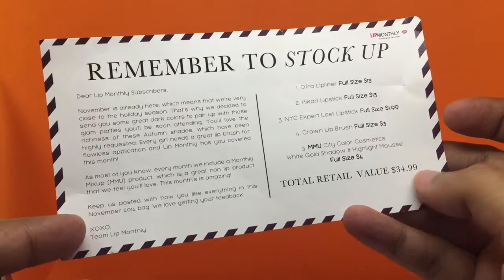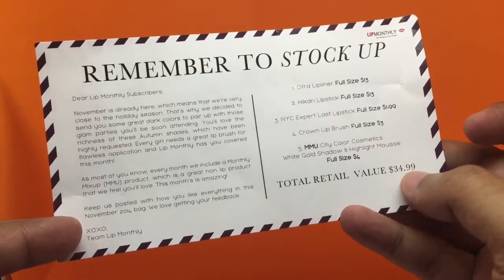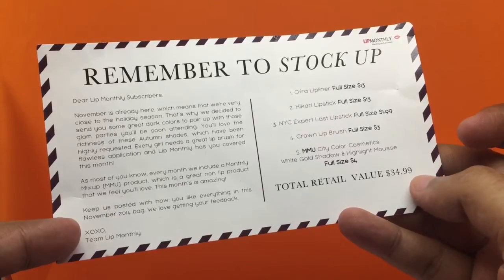I paid 15 dollars and got products worth 34 dollars, so that's really good value.